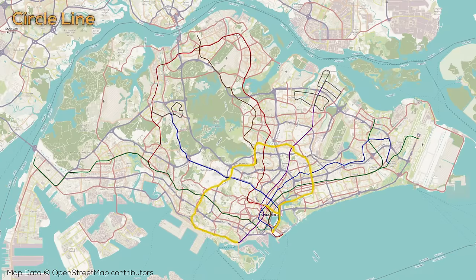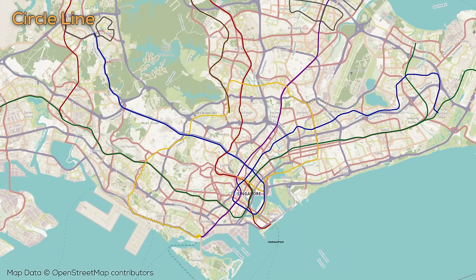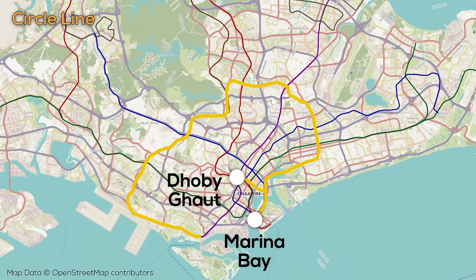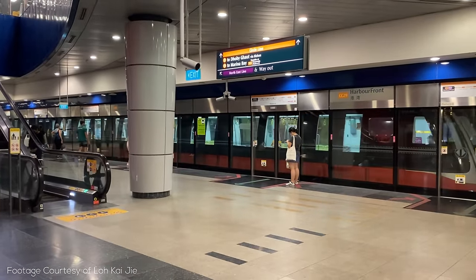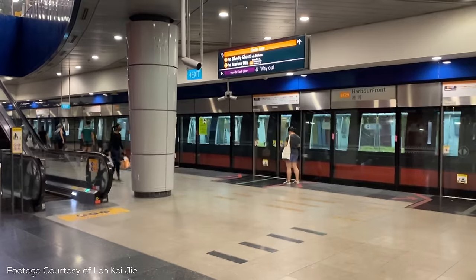In 2009 the Circle Line first opened, though as of 2022 it still isn't actually a circle. The line is 35.5km long with 30 stations, running from the Harbourfront stop on the Northeast Line in the west — with a transfer to the Sentosa Gondola — continuing to connect with the East-West Line at Buona Vista, the North-South Line at Bishan, and again with the East-West Line at Paya Lebar. From here the line continues west across Marina Bay with two branches. The Circle Line connects the various MRT lines outside of the city center, helping make inner-suburb trips more convenient while reducing congestion in the city center.